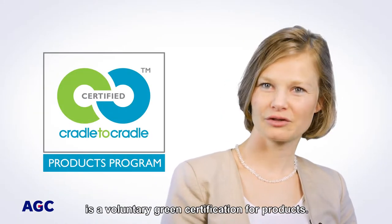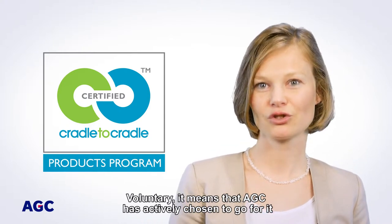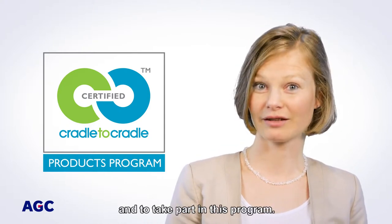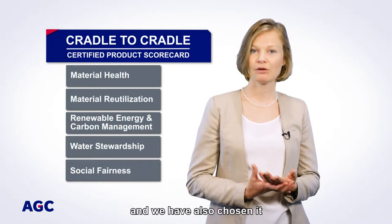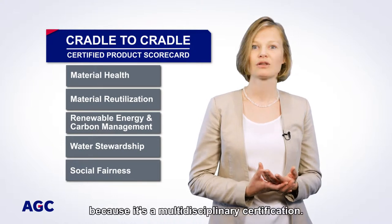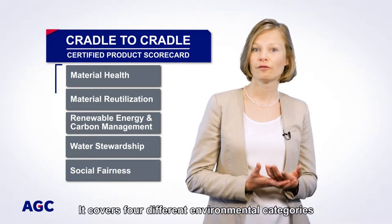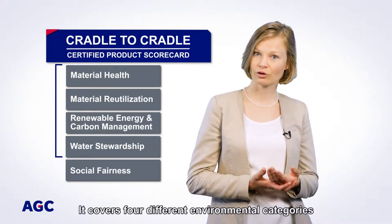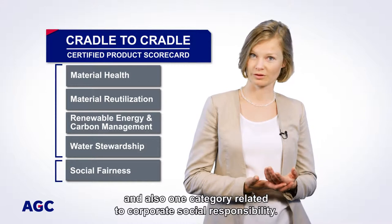Cradle to Cradle is a voluntary green certification for products. Voluntary means that AGC has actively chosen to go for it and to take part in this program. The certification goes beyond legal requirements, and we have also chosen it because it's a multidisciplinary certification. It covers four different environment categories and also one category related to corporate social responsibility.